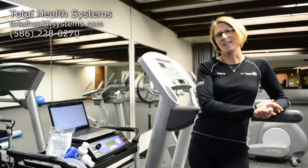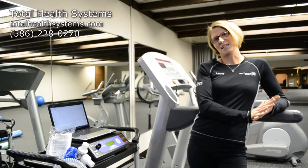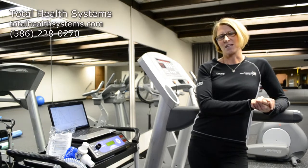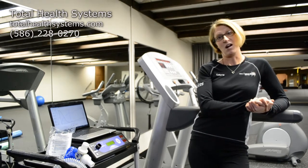Hi, my name is Lori and today I'm going to talk to you about metabolic testing. We have two different metabolic tests that we do here at Total Health Systems. The first one is called the resting metabolic rate test, also referred to as RMR.